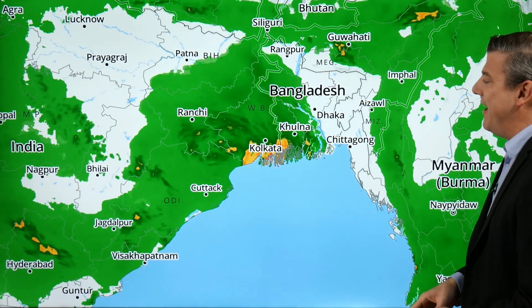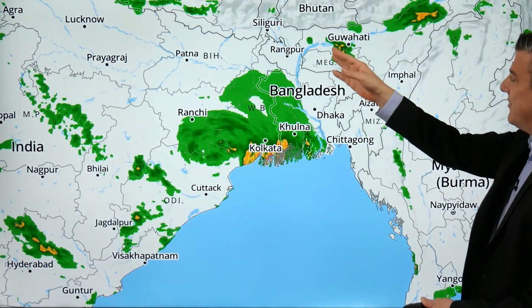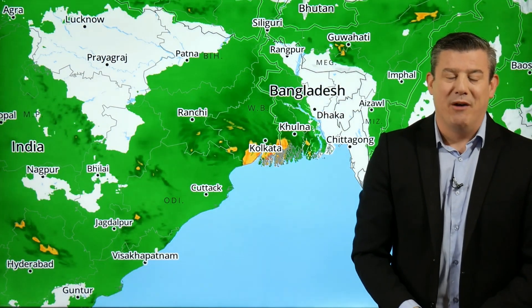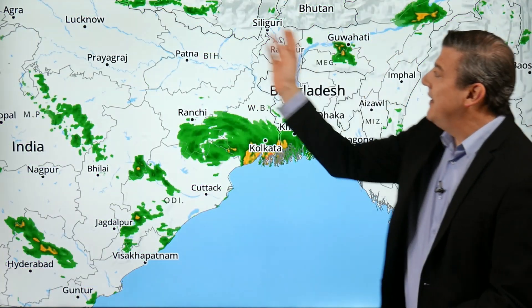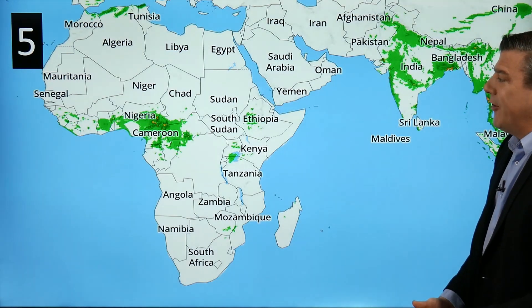It's not so bad over to the darker areas — fairly dry in fact in the plains — but as you go up to the higher level areas you've got some bigger downpours further north. Thunderstorms are pretty much non-stop at this time of the year; there have been a lot of thunderstorms in this region over the last couple of weeks.